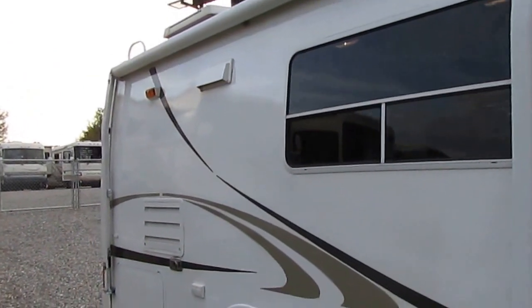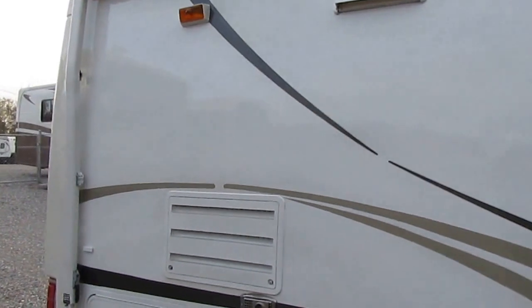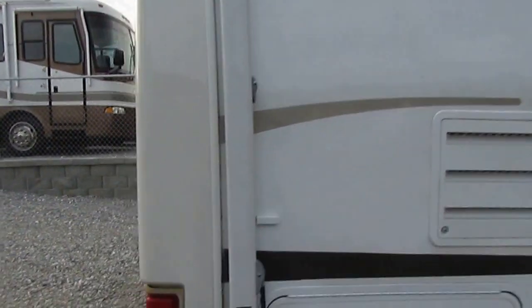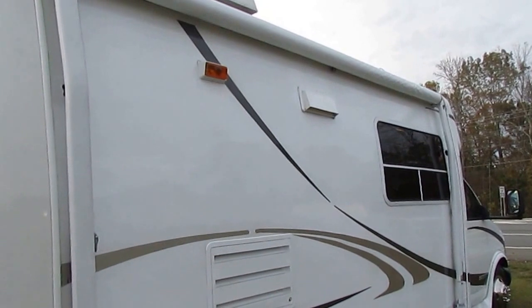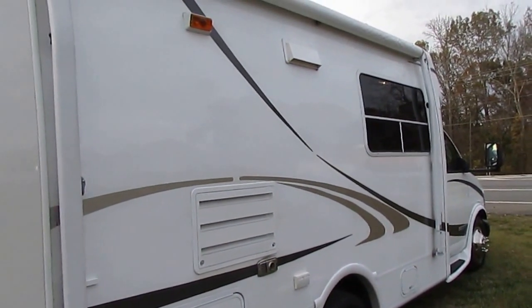R-Vision is owned and built by Monaco Coach Corporation, the same brand that builds Holiday Rambler, Beaver, all the Monaco coaches you see — the McKenzies, the Safaris. They're known for the quality of their RVs, and this one right here for a lightweight little small camper is in just excellent condition.